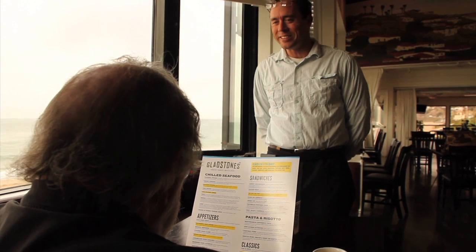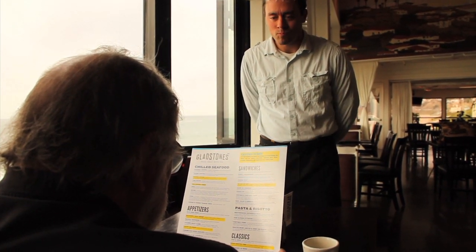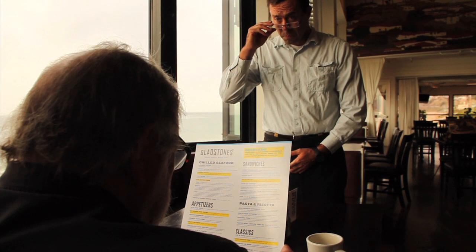Good afternoon, sir, and welcome to Gladstones for Fish. Is this your first time joining us? Sir, have you any questions about the menu? Sir?